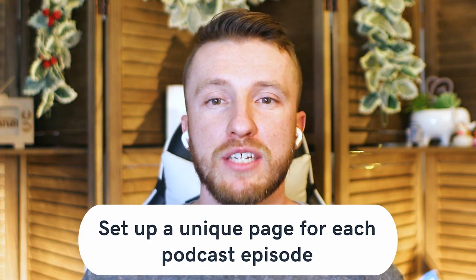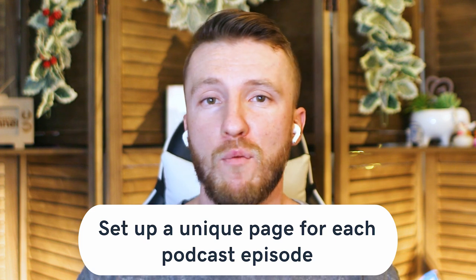Our fifth way of improving your podcast website is to set up a unique page for each podcast episode. It's nice to have one page with everything easily accessible, but you also want each episode to have its own dedicated page with show notes, comments, and links to what is mentioned in that episode. The title should match the episode title, and if you're building with WordPress, each episode should be a blog post — using the standard post type or a custom post type for podcast episodes.